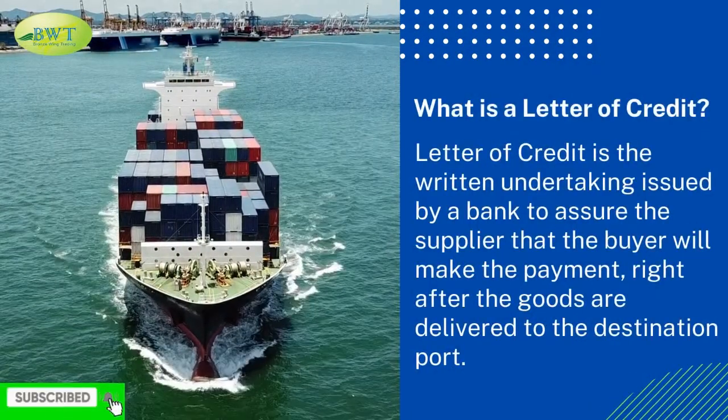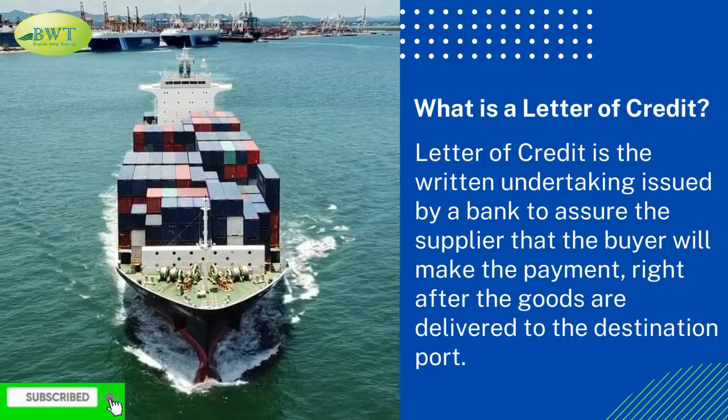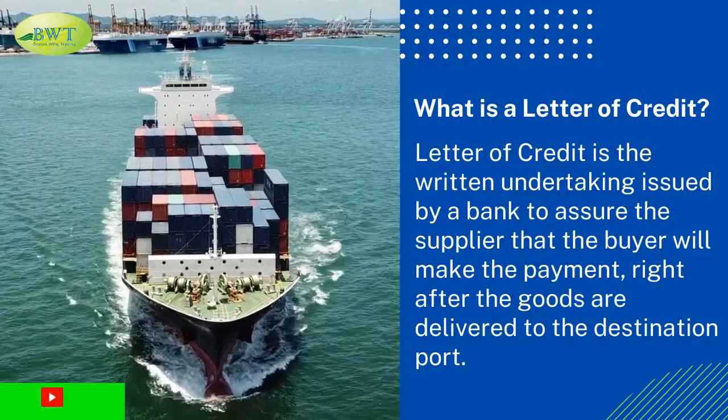What is a letter of credit? A letter of credit is the written undertaking issued by a bank to assure the supplier that the buyer will make the payment right after the goods are delivered to the destination port.